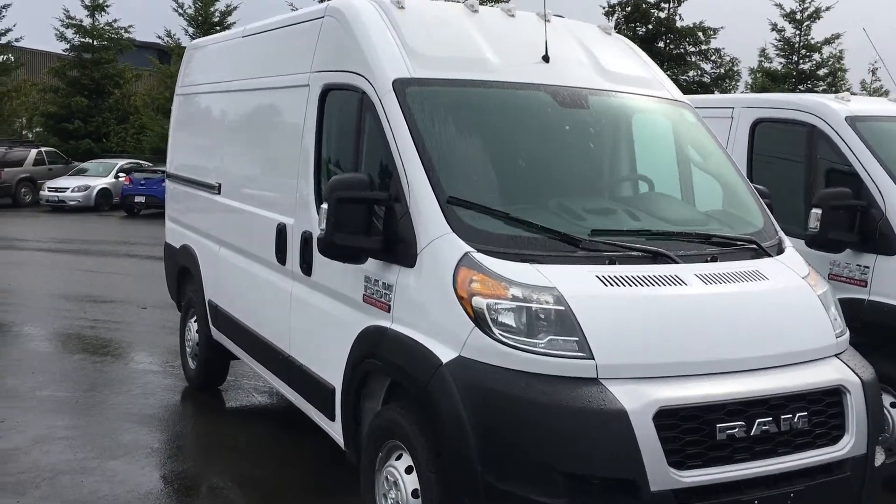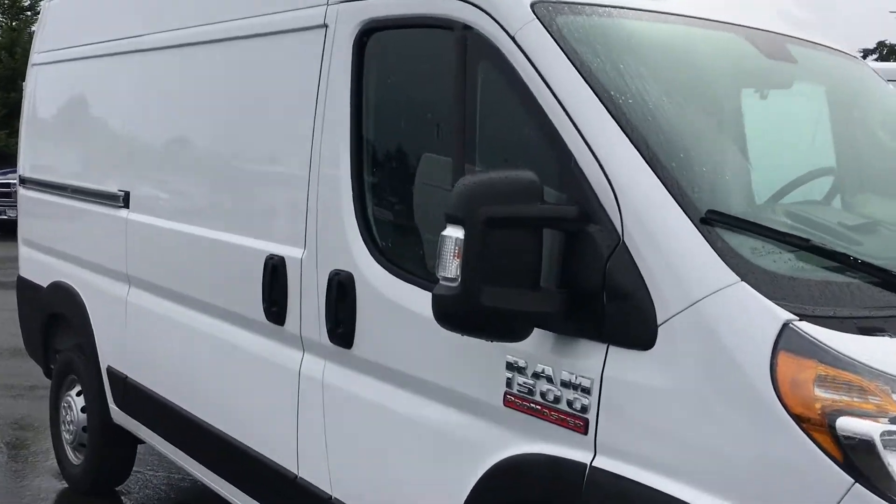You got some steel wheels here. I know you guys have one of these already, but I want to give you a little inside tour.